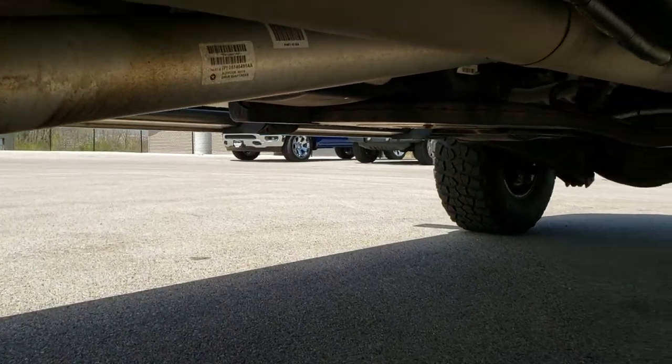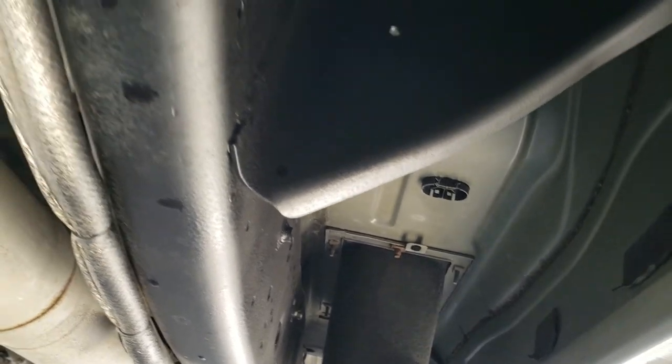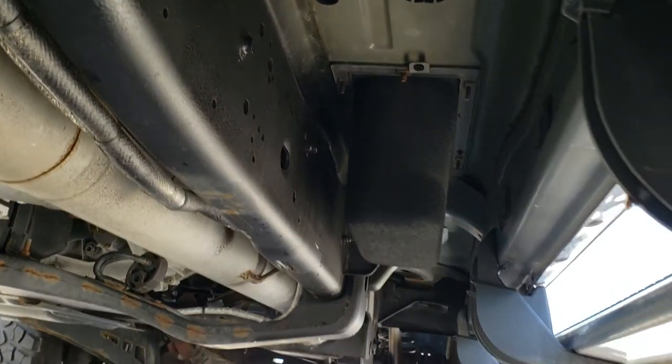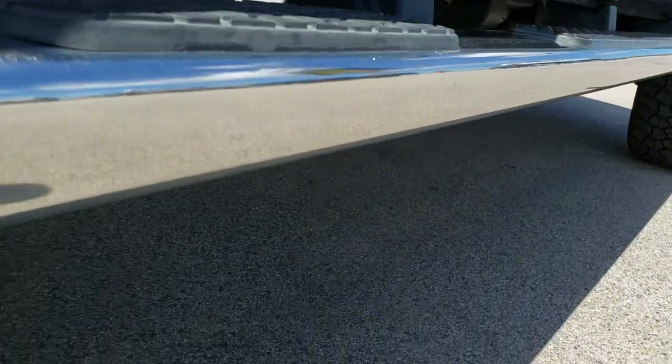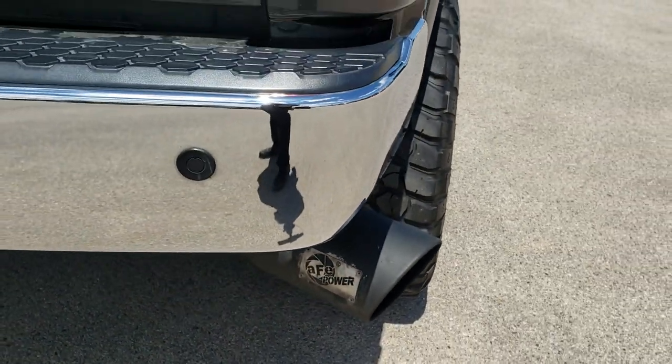This vehicle has been deleted. Has aftermarket exhaust. Frame and underbody is absolutely rust-free. It has an AFE exhaust tip.